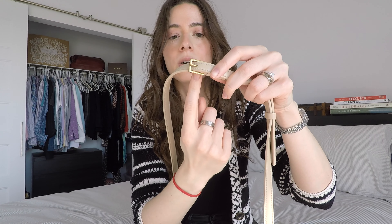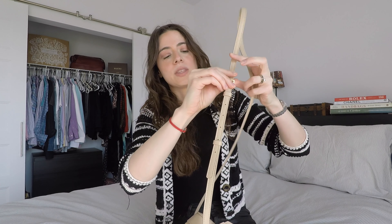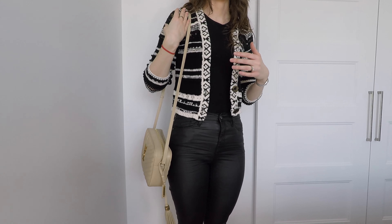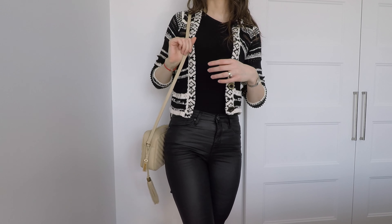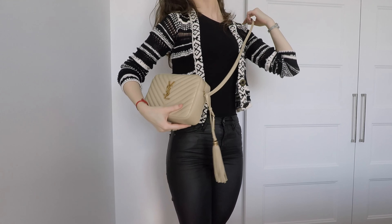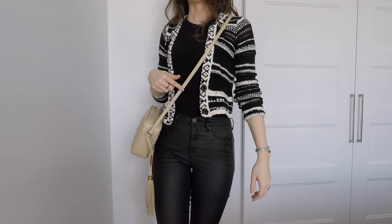The bag has an adjustable strap with seven holes. Since it's leather, if even with seven holes it's too long, you can just make a new hole. I keep it on the first hole, the shortest available length, and it's completely fine for me. You adjust the strap with a buckle like a belt, and there are two leather pieces that keep the excess strap from curving outward, which is one of my biggest pet peeves with handbags.